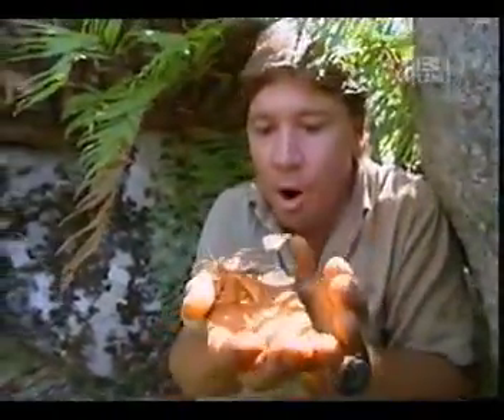Look at the beautiful moth. Big — you can see why they call them hawk moths. Huge big wingspan, as big as a small hawk. But there are bigger ones, even bigger than this.